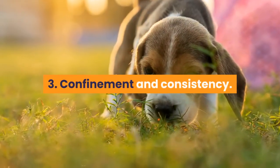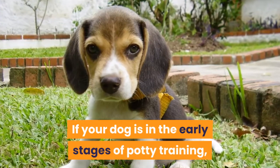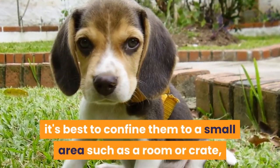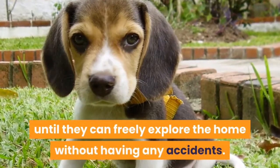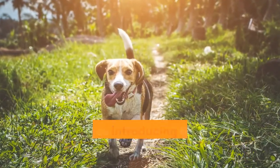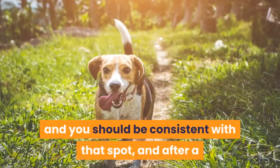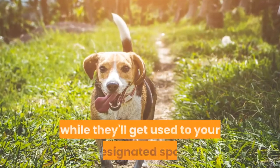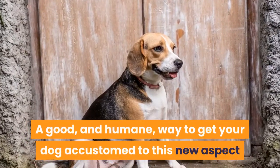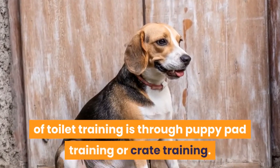Tip 3: Confinement and consistency. If your dog is in the early stages of potty training, it's best to confine them to a small area such as a room or crate, until they can freely explore the home without having any accidents. Toilet training your dog involves introducing them to the idea of where they should go, and you should be consistent with that spot — after a while they'll get used to your designated spot. A good and humane way to get your dog accustomed to this is through puppy pad training or crate training.